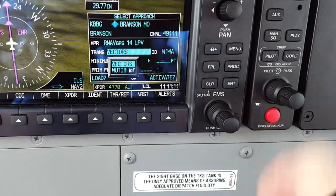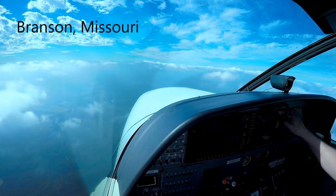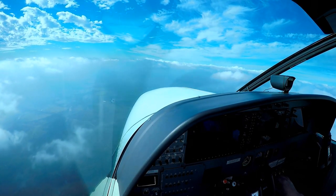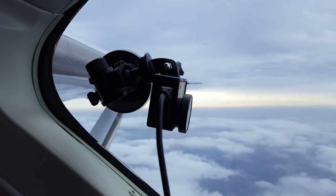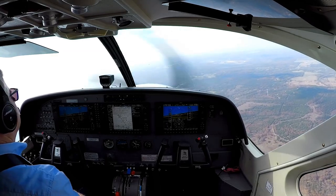Out of five for three thousand, 1 Quebec. Maintain four thousand, 1 Quebec. The tower, Caravan number 1 Quebec is with you for the visual, runway 14.